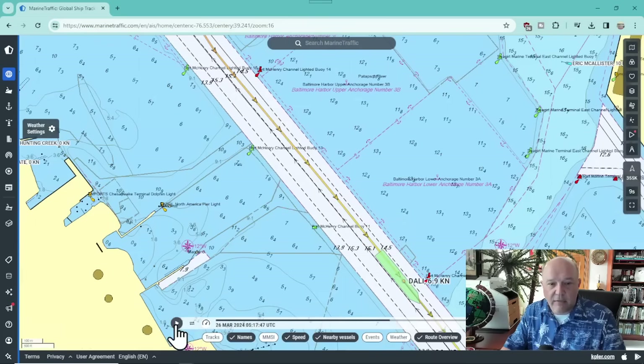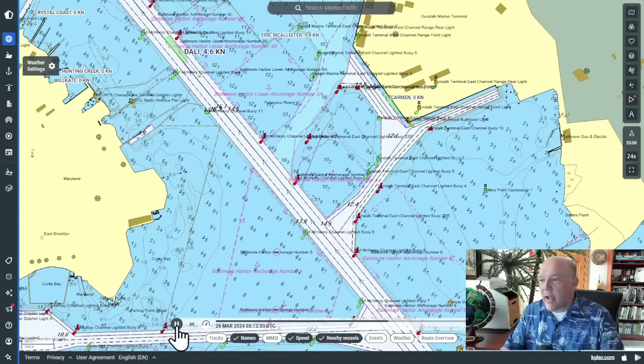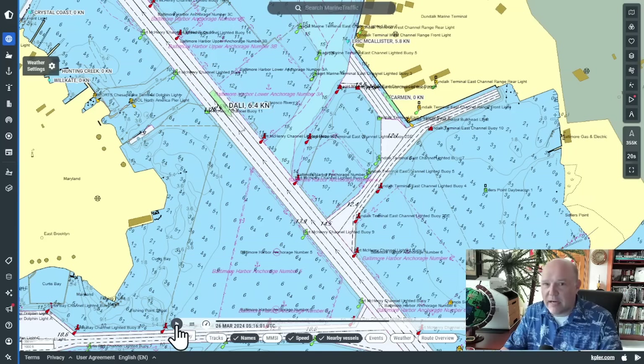I'm going to pause it right here and we're going to go ahead and reset here. The Dolly is coming down her track just as you expect. The two tugs leave her — not unusual, we see that happen all the time. She is in the channel. Now this channel can be used for two ships at a time, but they usually like to just do one. She is a little bit on the left side of the lane, just a little bit off center, but that is fine. She's doing about six, speeding up to about seven, eight knots.